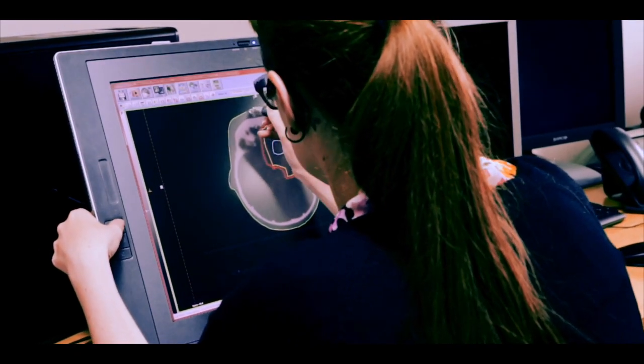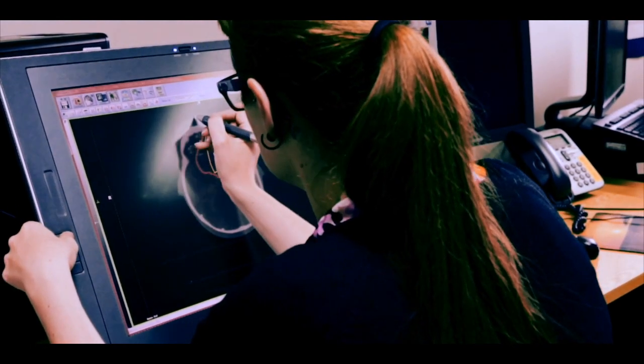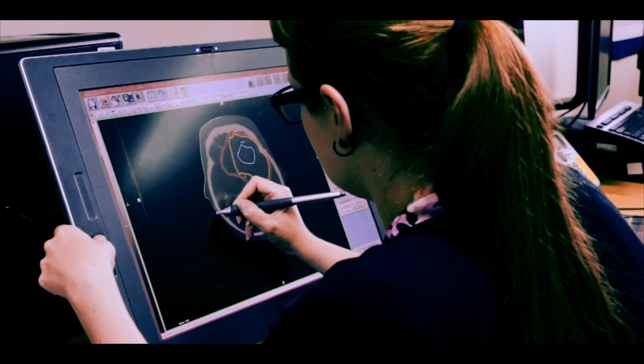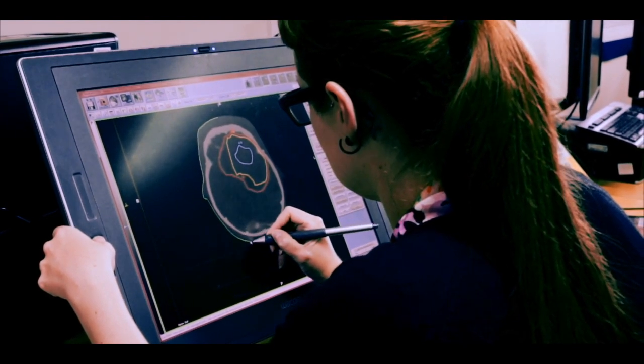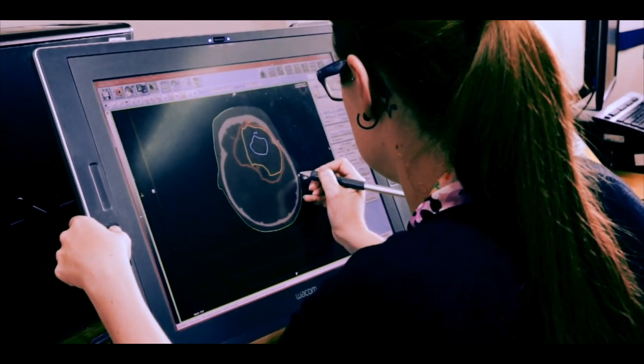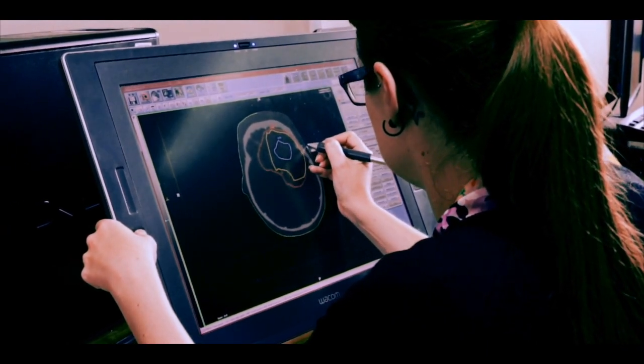Then the radiotherapy physics team will plan your treatment, ensuring that the area is treated effectively but also minimising the treatment of healthy tissue. This process can take some time as a highly skilled team will be working behind the scenes on producing your individualised treatment plan.